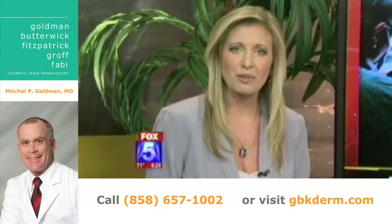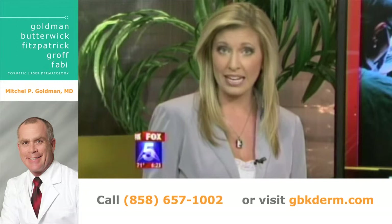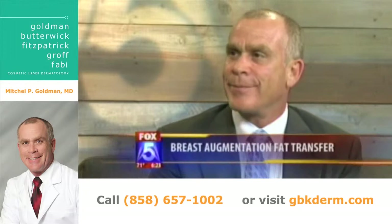In your health this Tuesday, we're talking about a type of breast augmentation that takes fat from one part of your body and enhances your bust. Sounds pretty cool. The procedure actually was once banned but not anymore. To explain the pros and cons is Dr. Mitchell Goldman, our faithful doctor from UCSD. Dr. G, thanks for being here. Always good to be here. First of all, just tell me how this whole thing works.